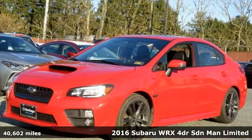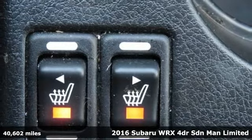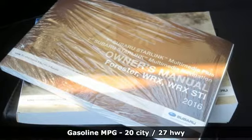Here's a 2016 Subaru WRX. Once strangers, blistering acceleration and respectable fuel economy now work together in the performance-driven WRX.